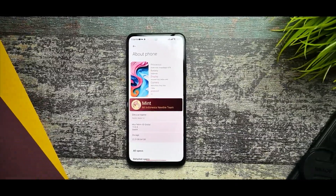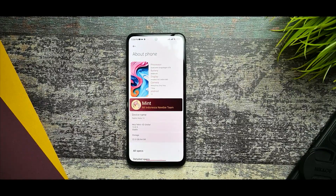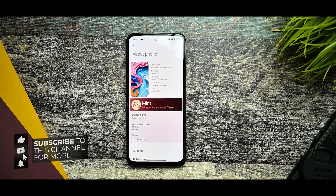Hey guys, this is Arav and you're watching Atria Creators YouTube channel. In this video I will tell you about the MIUI Mint ROM which was released two days back. I've been using it for two days and I'm giving a full review. If you're new to my channel, please hit the subscribe button — it really motivates me to create awesome content.